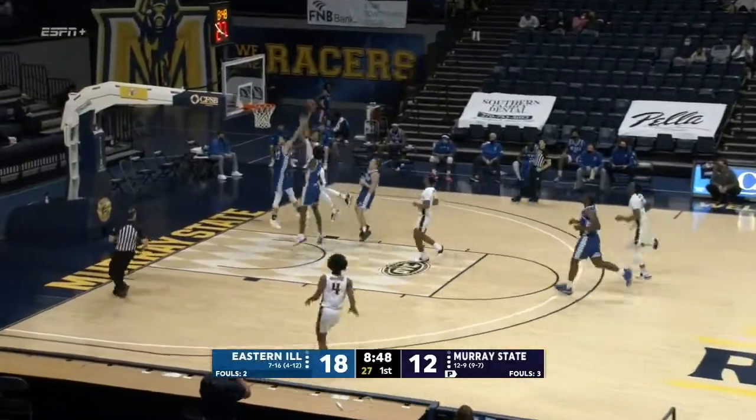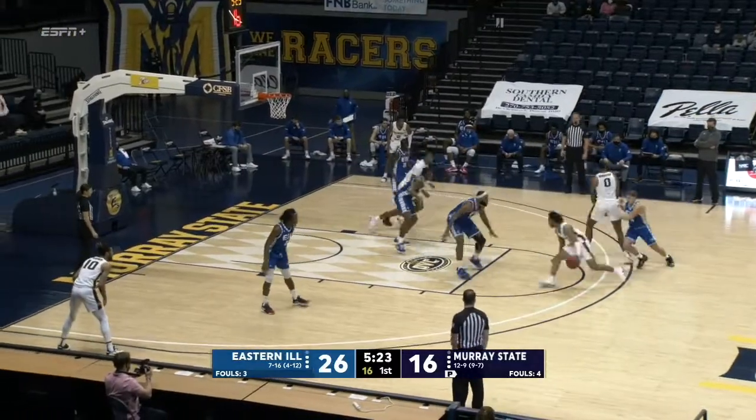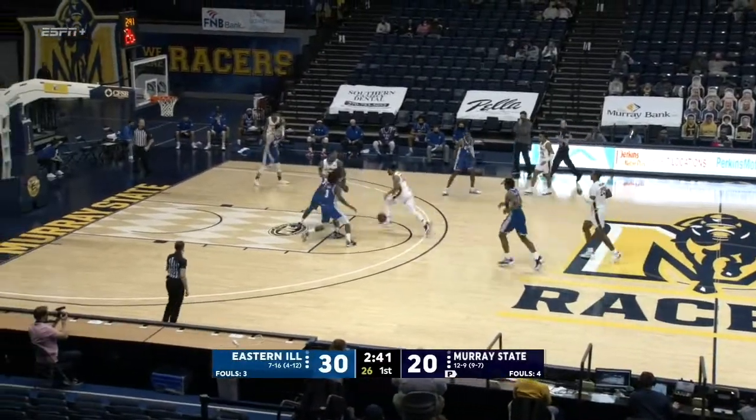Dequan Smith gets the rebound. Brown inside, puts it off the glass and in for MSU. To the left, he goes at the elbow, sees some room, one hands it up and in — John Morant stock. Outstanding move by Juice Hill. The racers have helped their totals a bit there.